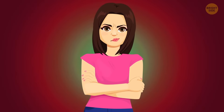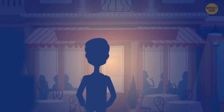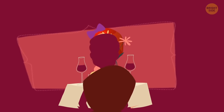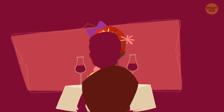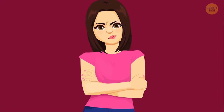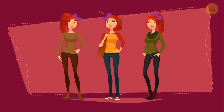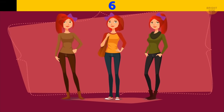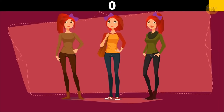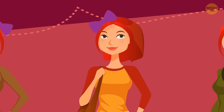Liza suspected her husband Dan had been lying and followed him to a restaurant where he met a mysterious woman with a purple hairband and red hair. When Dan left, Liza entered and saw three ladies with identical hairbands. Which had dinner with Dan? The bun was on the right side of her head and her hair didn't stick out — it's this lady.